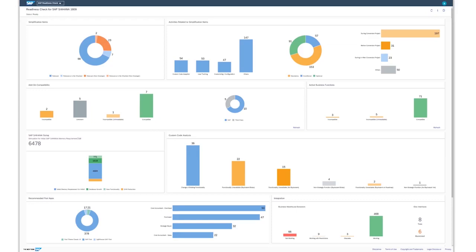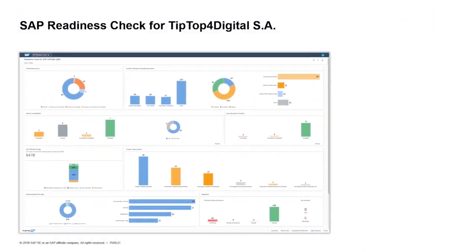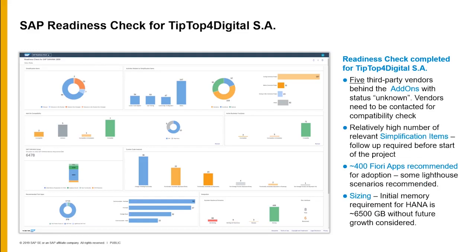The Readiness Check offers a great opportunity for you to slice the elephant, making sure there are no surprises in your actual migration project.